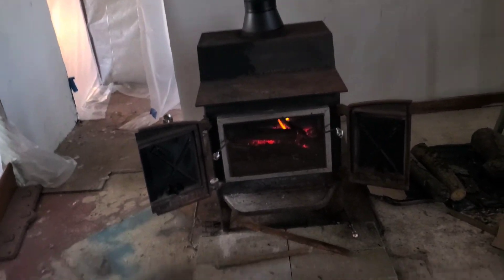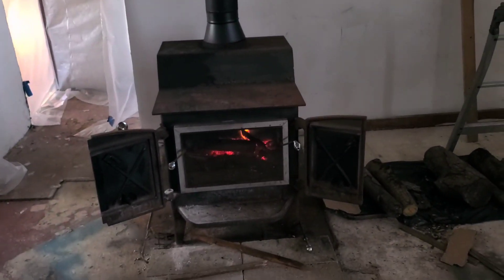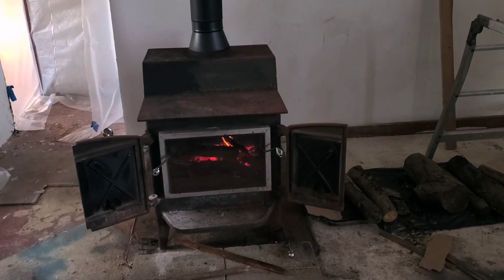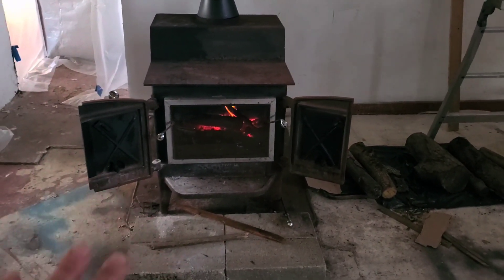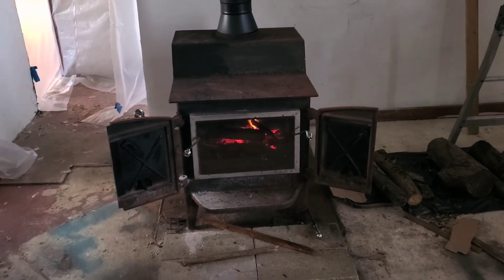This is exciting — we have wood heat. The stove was here and all we had to do was purchase the piping. The metal flue going up through the building was all here. This is a game changer, this has been a blessing. When we first got here it wasn't set up, and we've had some very cold weather.